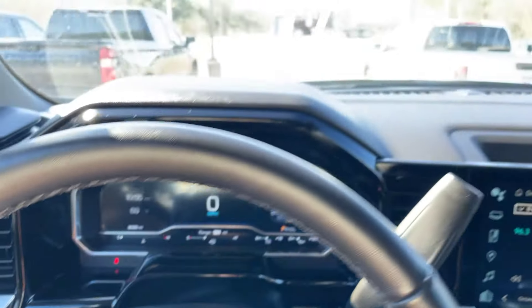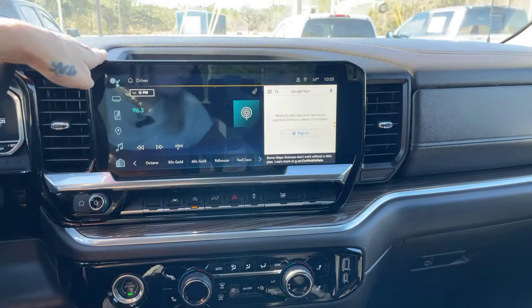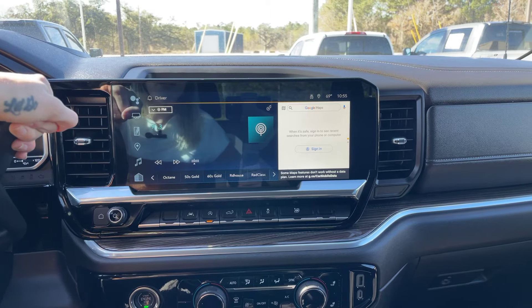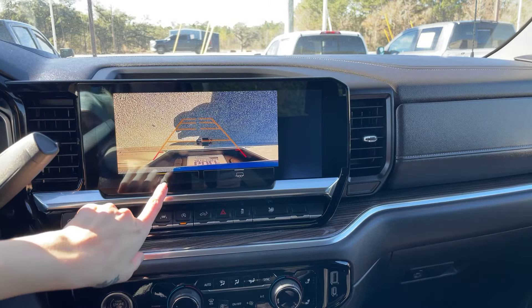That means it is still under factory warranty through Chevrolet. We have this gorgeous tablet-like LCD touchscreen in the front. Put it in reverse real quick — there we go — great backup camera.